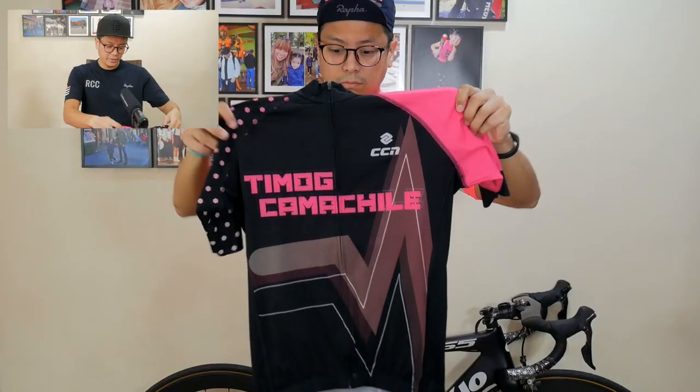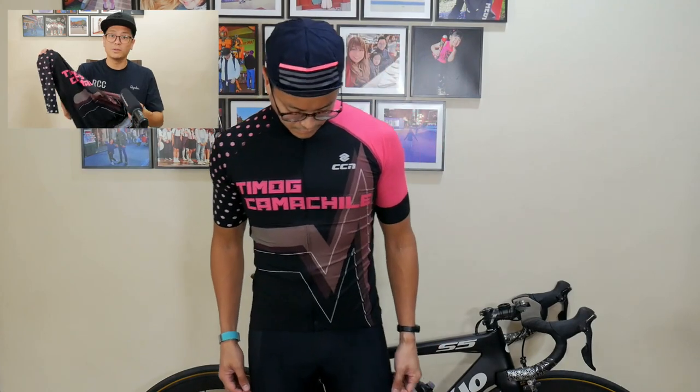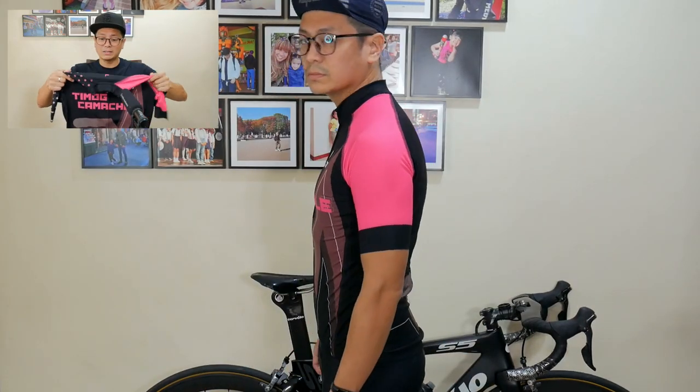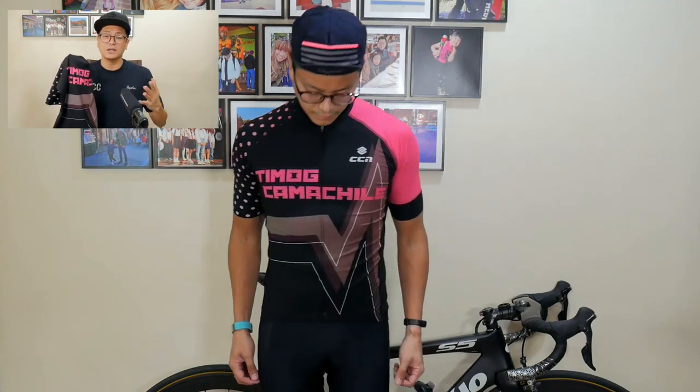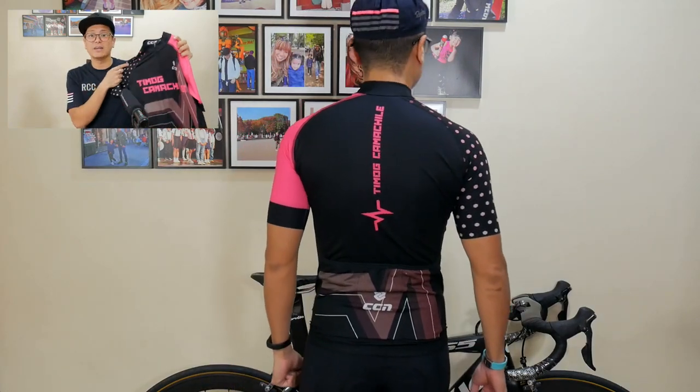This is a custom CCN jersey. CCN is a jersey manufacturer, and if I were to rank my jerseys by quality, this one would be near the top. The fabric is beautiful, the construction is beautiful, and the print quality is excellent — possibly sublimation printing. The price is just under 3,000 pesos. I ordered three jerseys, and the more you order the lower the price — at around 2,800 pesos each, and even lower per unit at five or ten pieces. The quality is top-notch. The name of my team, by the way, is Timog Kamachile.